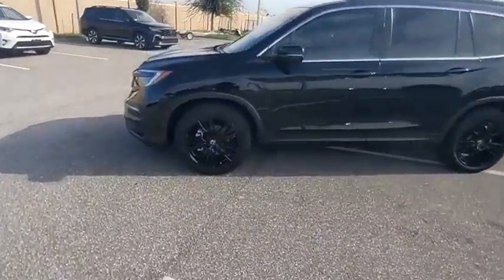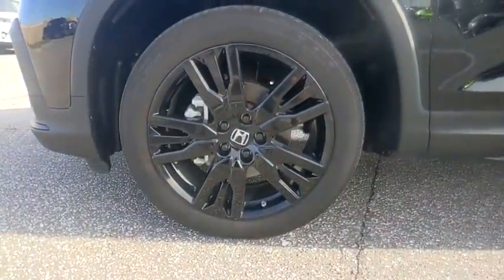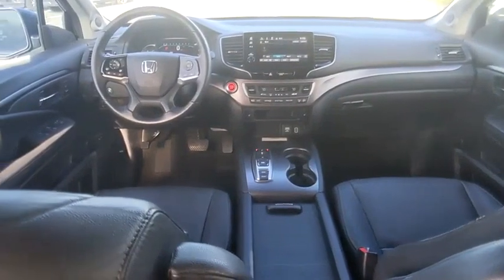This vehicle has less than 35,000 miles. Here are some of this vehicle's great options: tire pressure monitor, blind spot monitor.